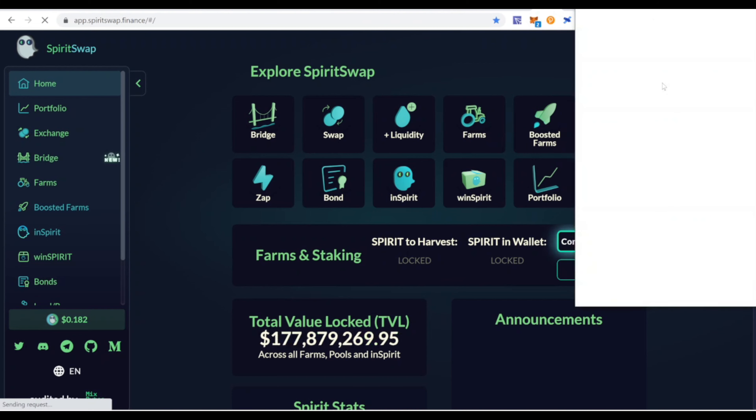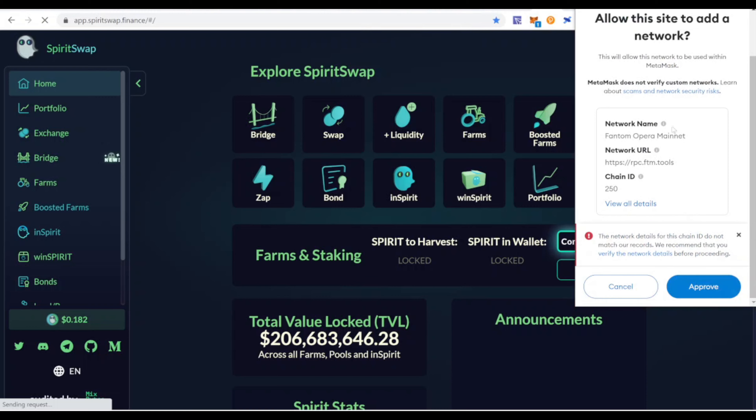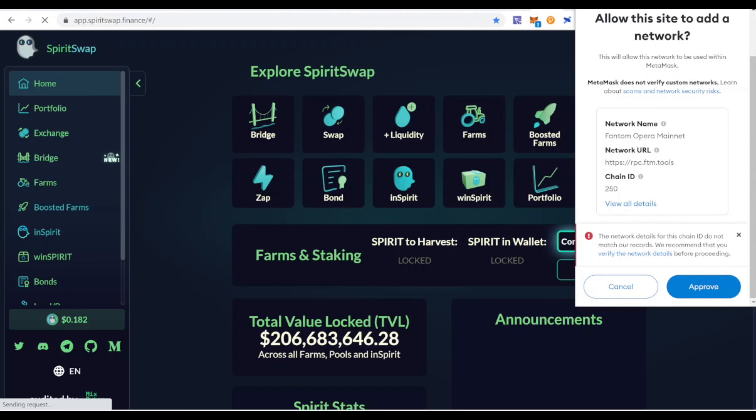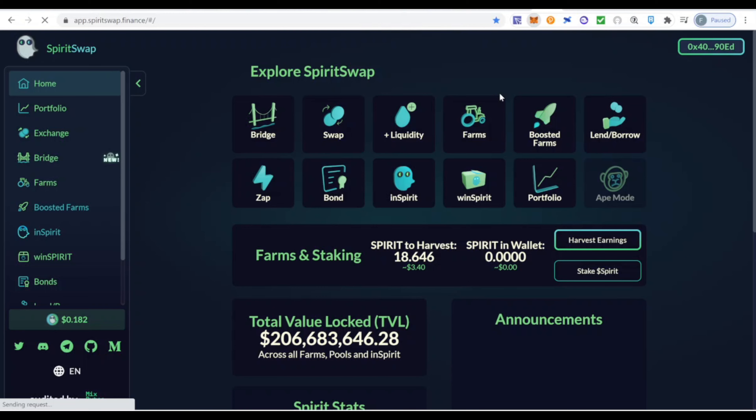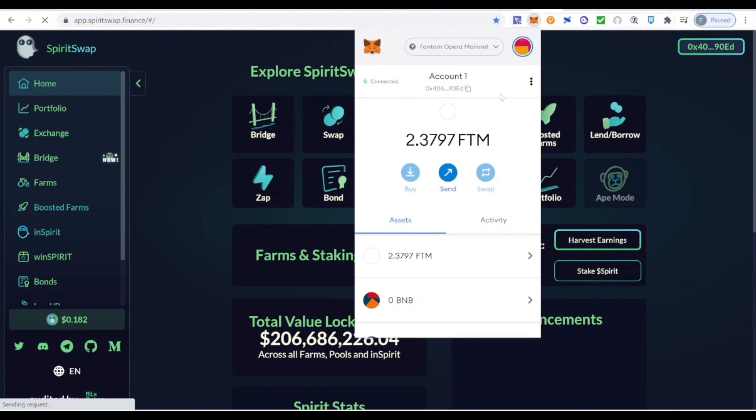For those who don't have the Fantom network connected in their MetaMask wallet: I'll leave the link to Spirit Swap Finance in the description. You just access the website, open your MetaMask wallet, and the system will automatically give you the option to connect to the Fantom network. It will say: 'Allow this site to add the network — Fantom Opera, RPC ftm.tools, Chain ID 250.' You approve, click 'Switch Network,' and your wallet is connected to the Fantom network.